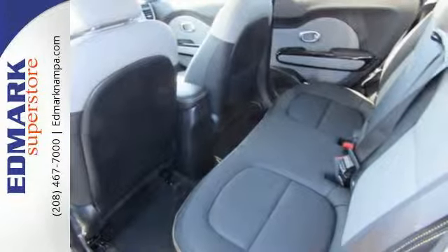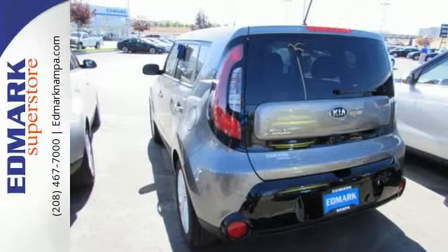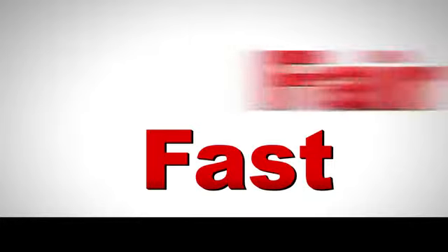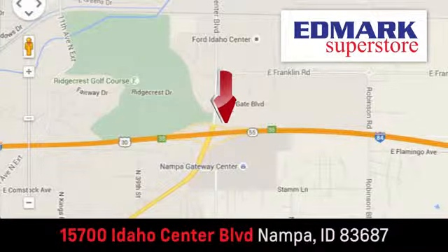This super cool Soul gives you the space and fuel efficiency you crave. Come in for a test drive — fast, fair, and fun. Give us a call or stop by. We're conveniently located in the Idaho Center Auto Mall.